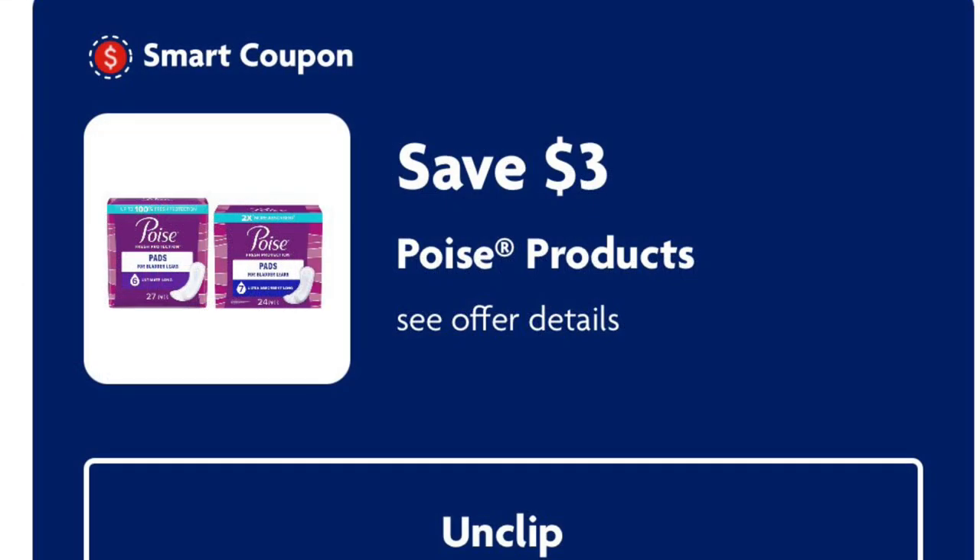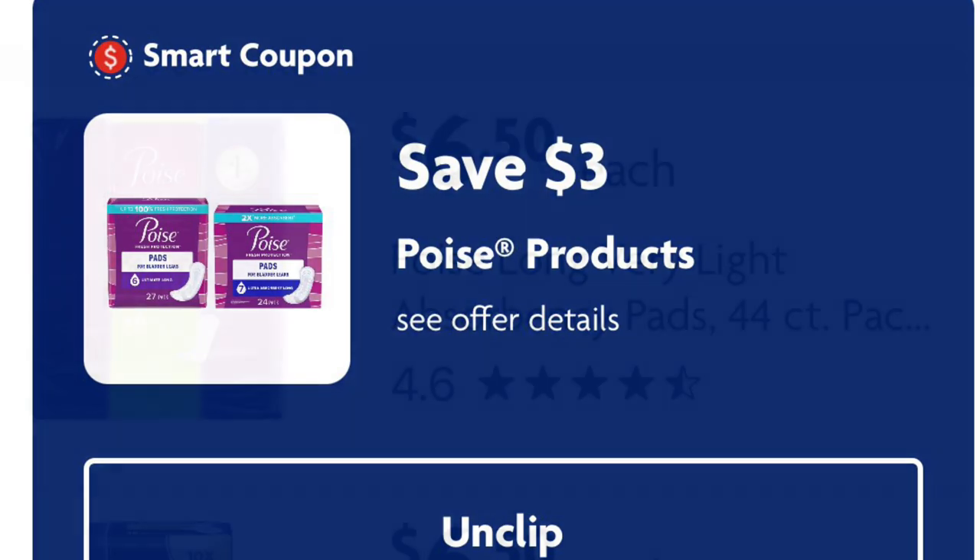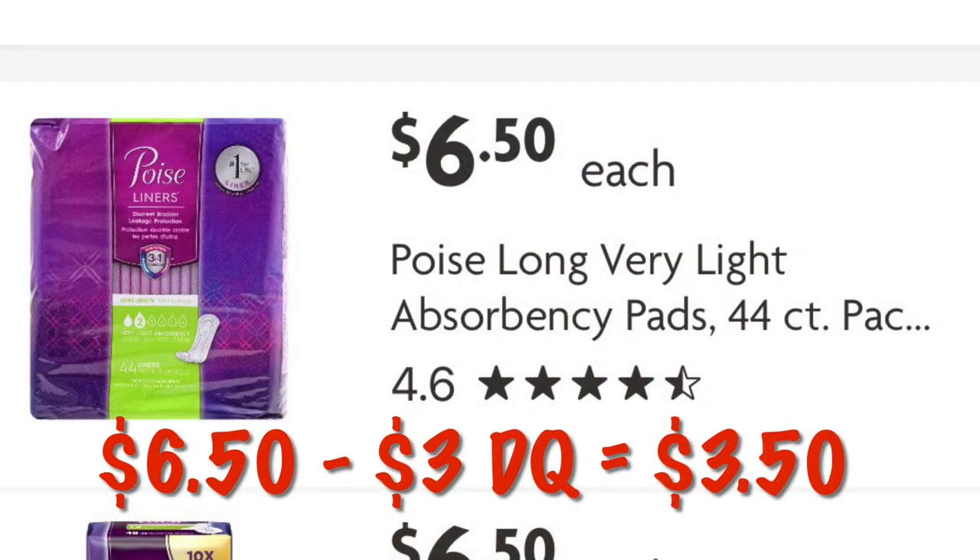Three dollars off Poise pads — these are priced at six fifty, so after the digital we'll pay just three fifty. It applies to several different sizes and absorbencies.